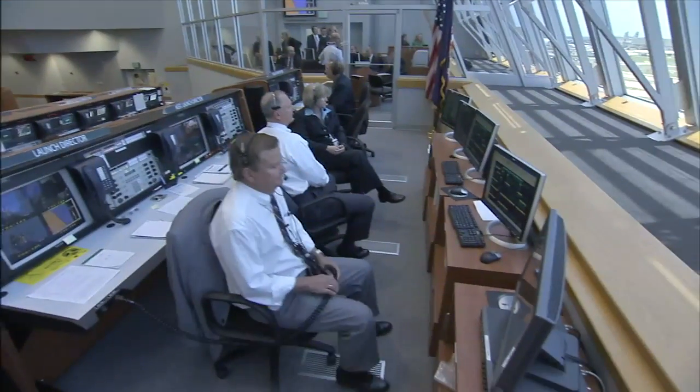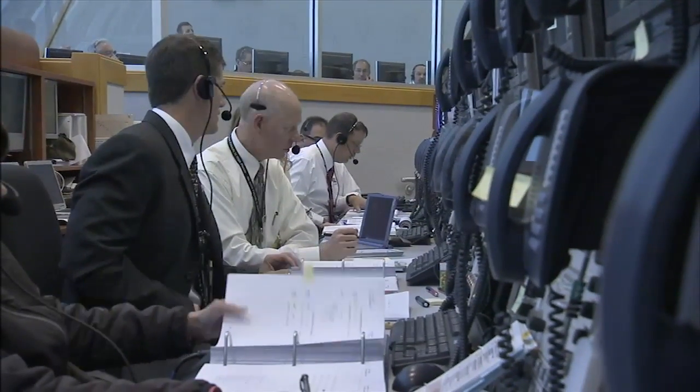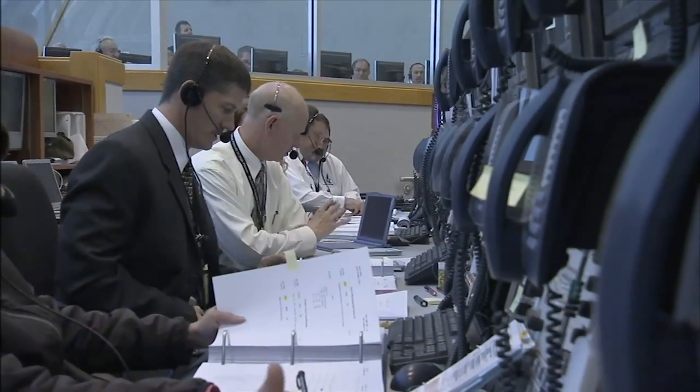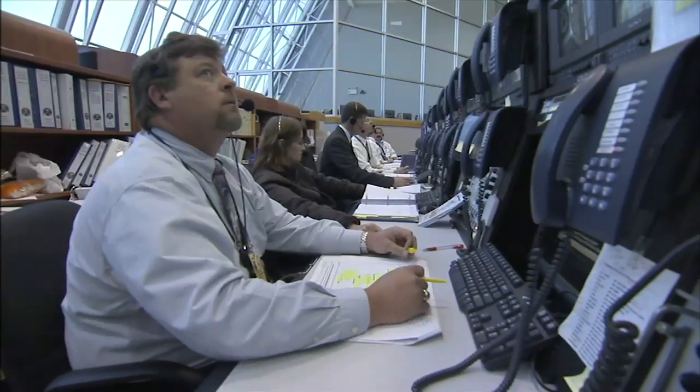Keeping track of the countdown as a whole are the Shuttle Launch Director and the NASA Test Directors, or NTDs. They sit in the front of the firing room at consoles on risers. The orbiter test conductors share the second row with the NTDs.